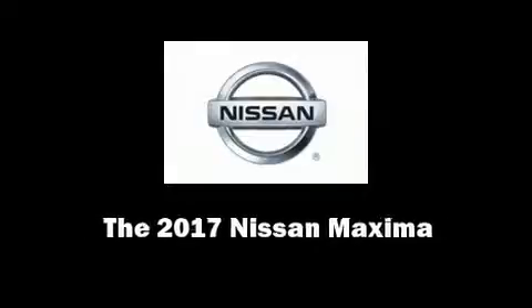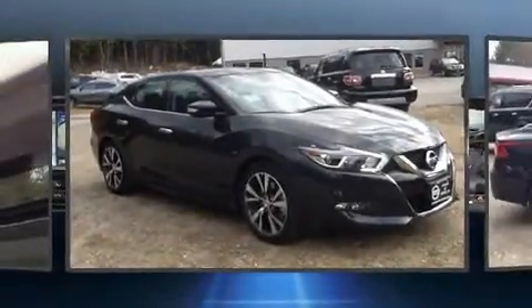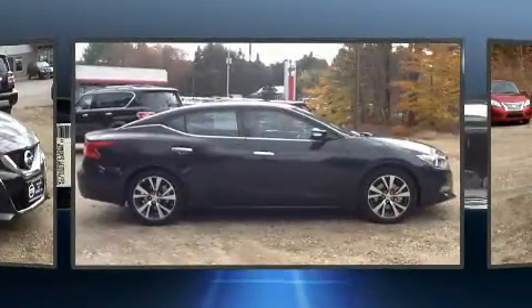Sensibility and practicality define the 2017 Nissan Maxima. This four-door, five-passenger sedan is waiting for you to take home.